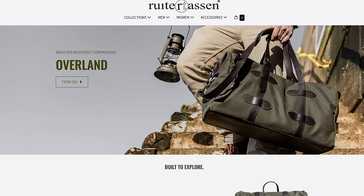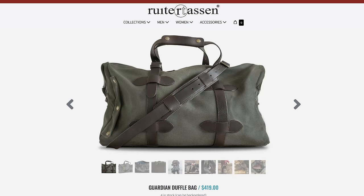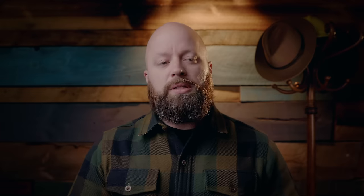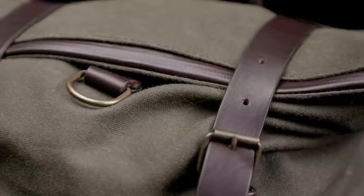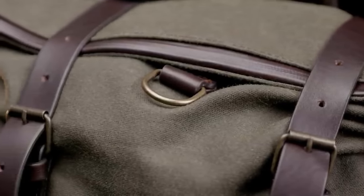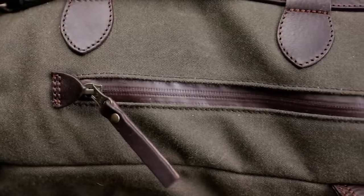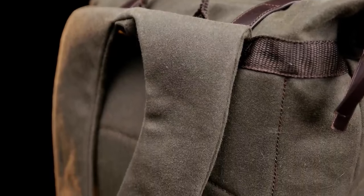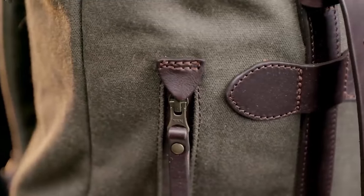The Rüter Tassen Overland series of bags — I always spend time with a product before formulating an opinion, and since that review I've traveled to Texas, Florida, and New England with it. I thought the duffel was going to be the real standout, but the backpack is awesome. It was my carry-on every time I got on a plane and handled everything I threw at it. I love the little water bottle pocket on the side, and in a sea of nylon bags, I just love the look of it. It has not failed me once.